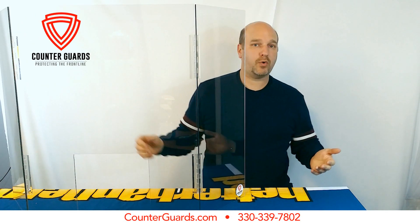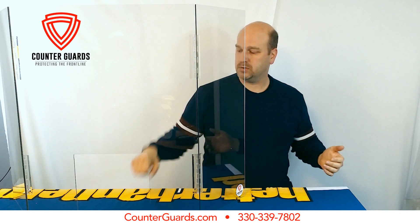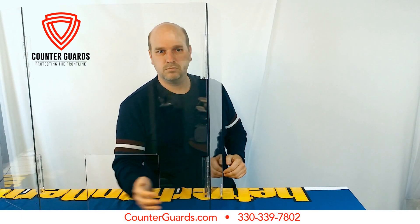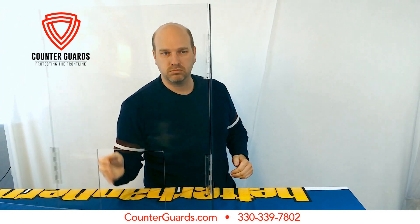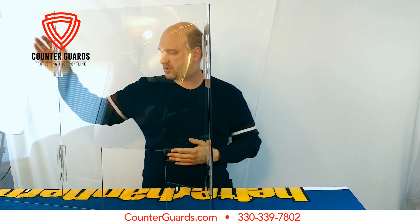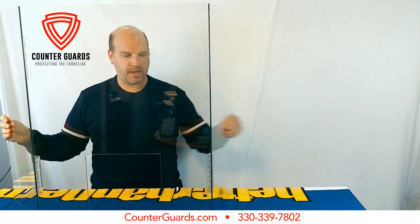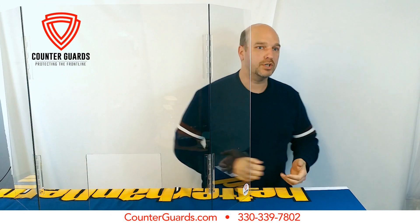We frequently get the question of, is this going to fall over? So let's say somebody tries passing something through. Even there, that's kind of stretched out, but it still hasn't fallen over. You can set it back in place. You're good to go.